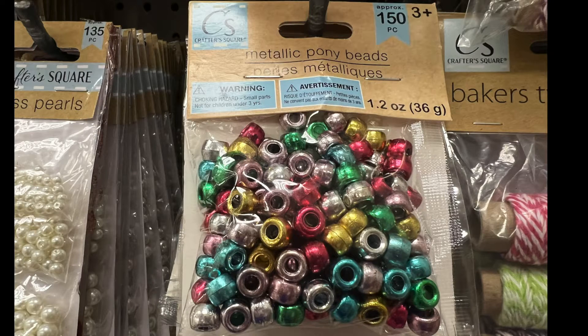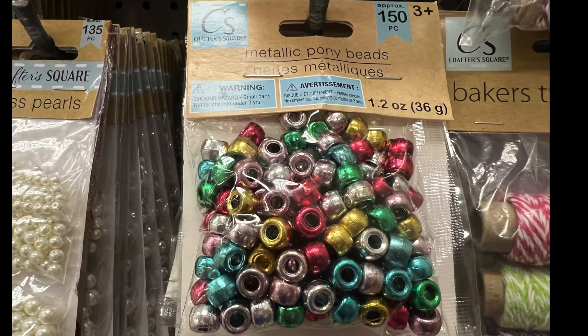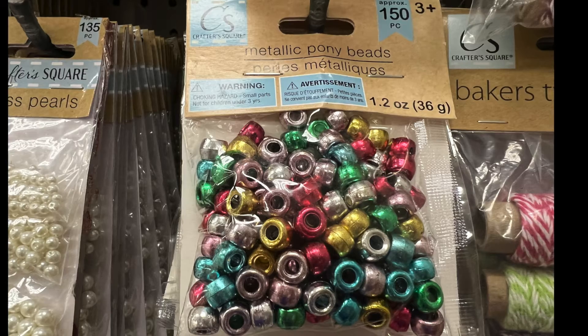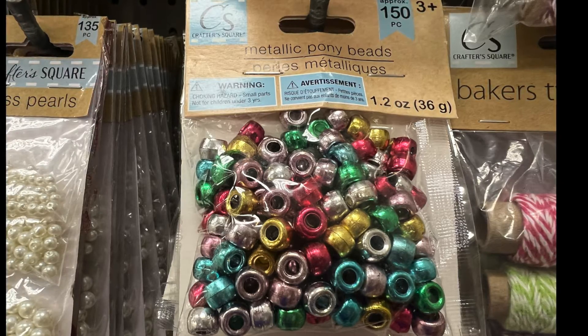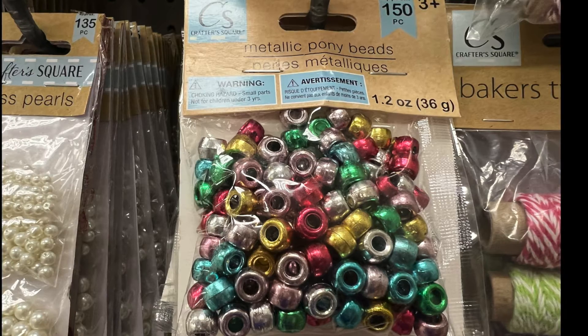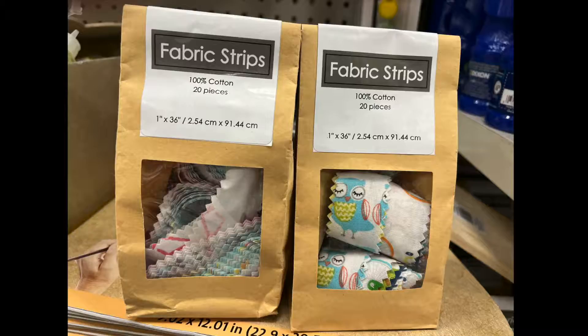Next we have metallic pony beads, 150 pieces. You can string them along using some baker's twine or just regular twine, or anything you want to use to create whatever project, whatever creativity that you want to do.